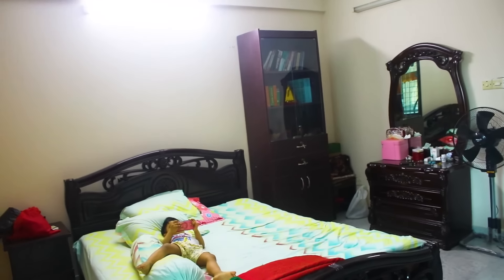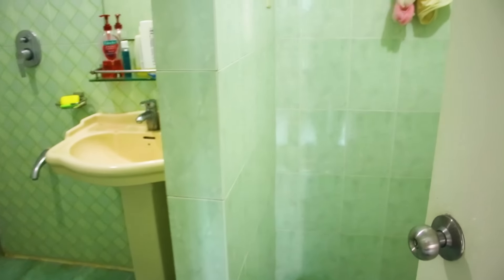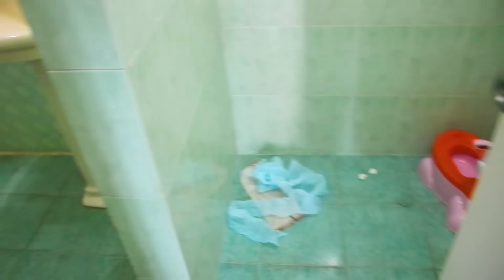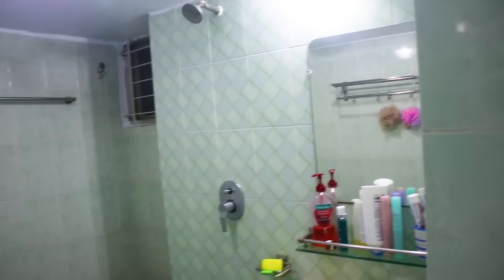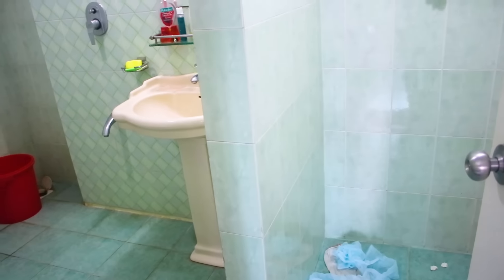This is the master bed toilet. This is the full dressing room with a commode, a basin, and a glass. This is a big toilet and a big room overall.